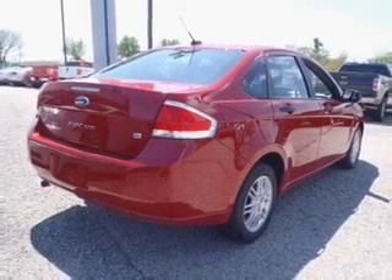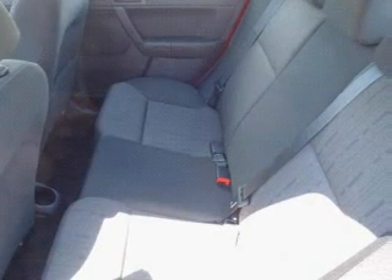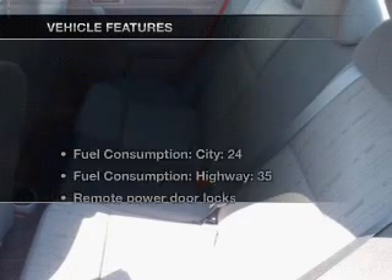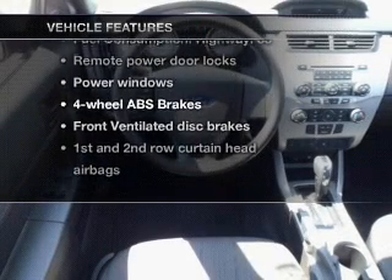Stand out from the crowd with premium wheels. Anti-lock brakes help you bring your vehicle to a safe stop. Let the outside in with a power sunroof. And with these notable features, you won't want to miss out on the opportunity to own this amazing ride.